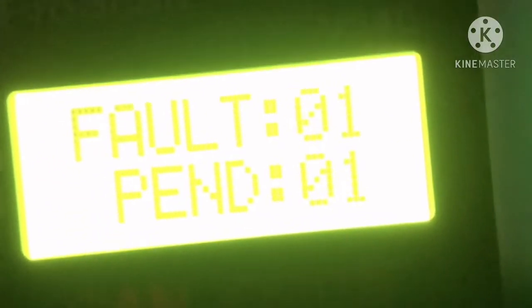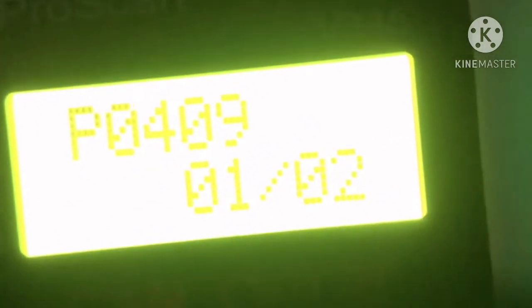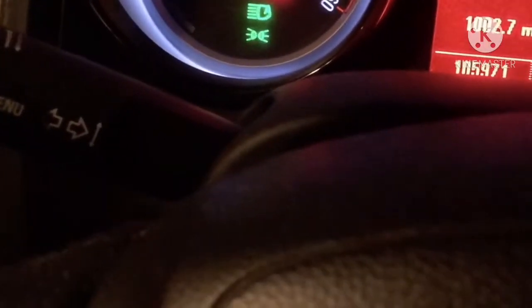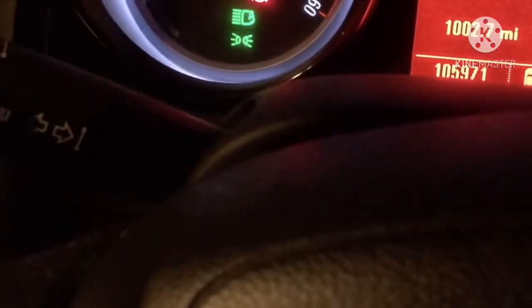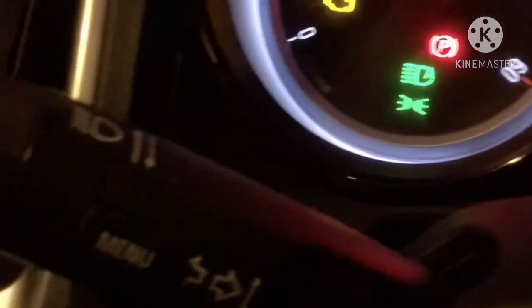It's reading. There's a strong smell of fuel and as you've seen there are DTC codes on there. One fault, one pending — and it's P0409. P0409 is indicative of a stuck EGR valve.